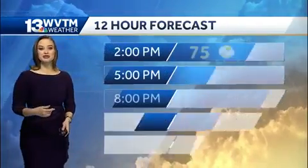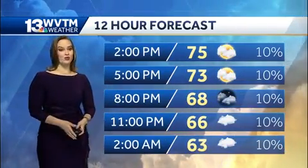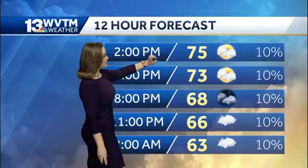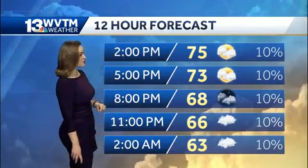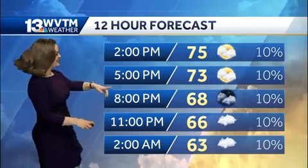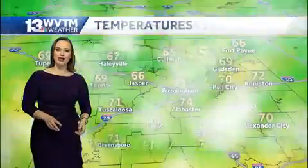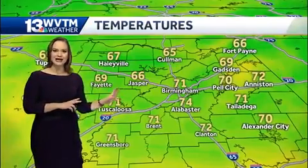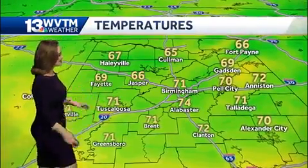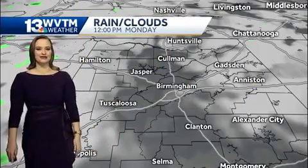The humidity will start to build in and you'll see some changes — noticeably different into Tuesday night and Wednesday. Your hourly forecast shows temperatures about 75 degrees by 2 o'clock this afternoon — 75! The average high is 60. 73 degrees your temperature by 5 o'clock and about 68 degrees by 8. We're not going to completely rule out a passing drop or two, but showers are not going to happen today. We're not seeing that setup. 66 in Jasper right now, 70 in Pell City, 74 in Alabaster — this is shorts weather, folks.